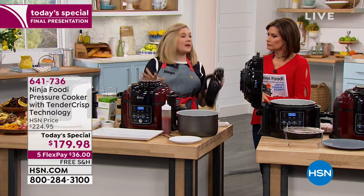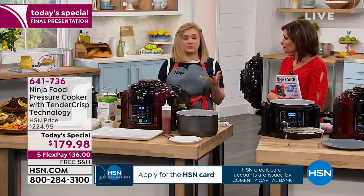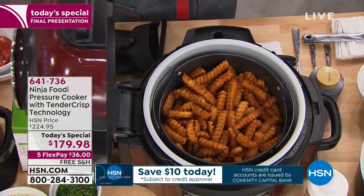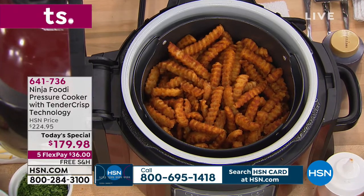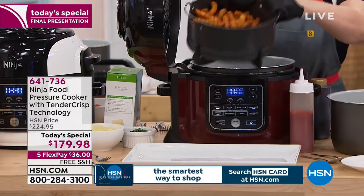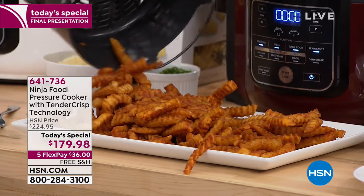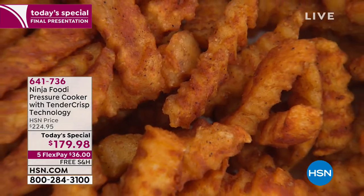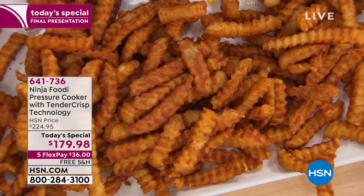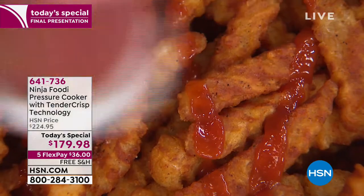So this is the pressure cooking lid you use first, and then you use your crisping lid after. You can use them together, or you can also use them individually. Using the air crisp lid alone, you're able to create two pounds of crispy, crunchy french fries in just 28 minutes. These were actually frozen fries — we didn't add anything extra. If you're making hand-cut fries, you'd add about one to two tablespoons of oil. Think about that — no vat of oil, just whatever calories are in a potato.